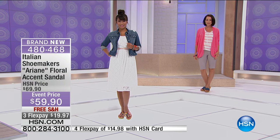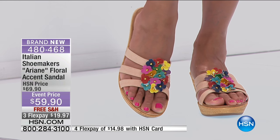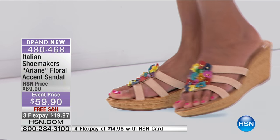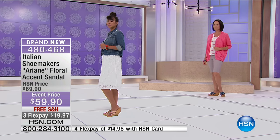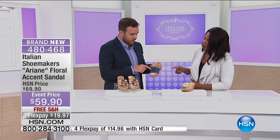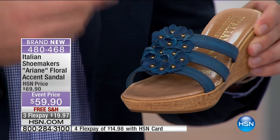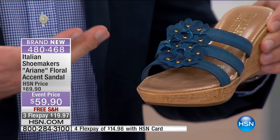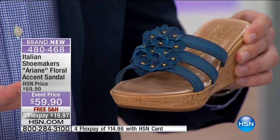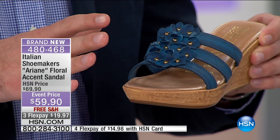Every petal you see is 3D, and these are all dyed individually. You can see the true artisan look in these flowers because you can see the different shades inside — it's not a uniform color throughout. You have very different shades which gives it a rich color and makes it really special, because every sandal is a little bit unique in its own way.